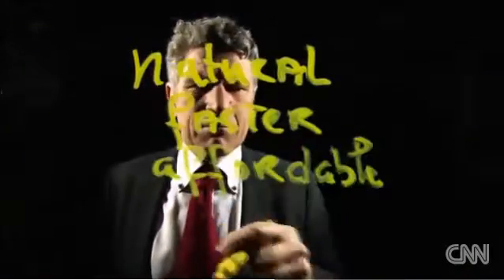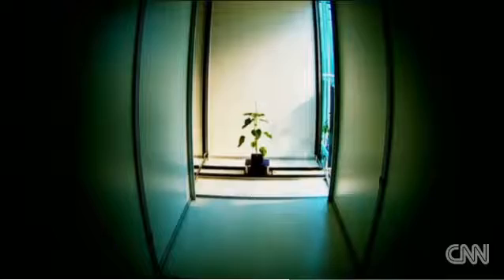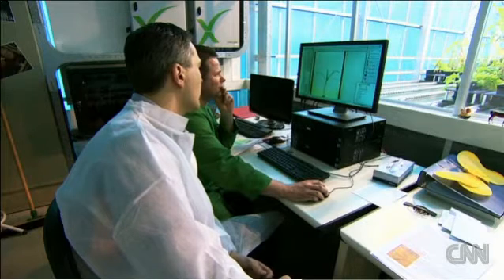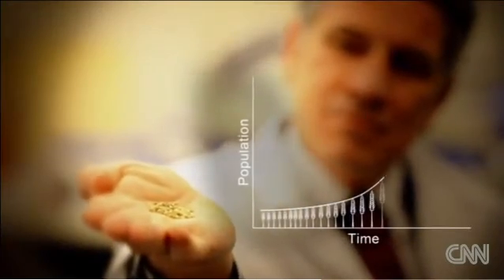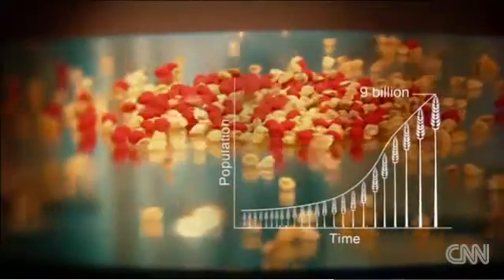Key Gene argues its approach is a quicker and cheaper way of improving crops. Normal breeding — crossing and selecting — from idea to seed sales, takes you 10 years. With GM, it takes you between 10 and 14 years. With our molecular breeding approaches, it takes you around 7 years. And with the world's population expected to rise from 7 billion to more than 9 billion by 2050, increasing seed yields is vital.